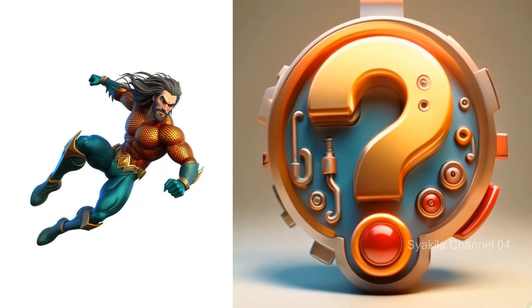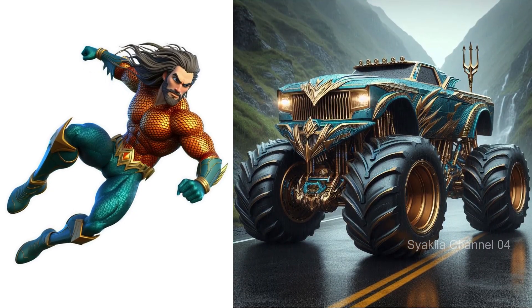Next, Aquaman transformation into monster truck. Of course the water element is here.